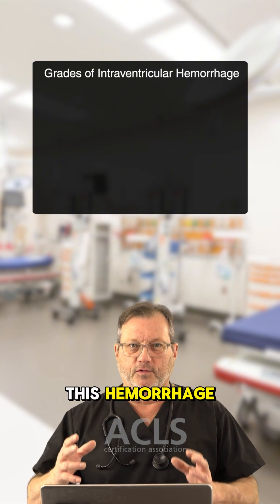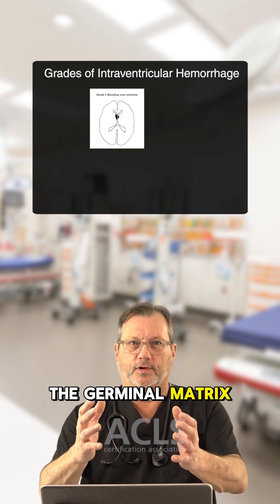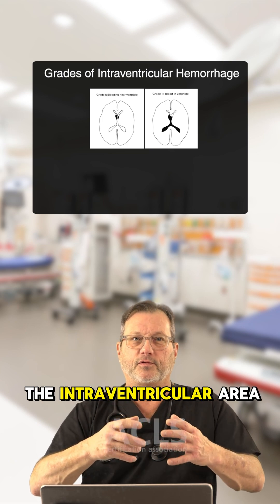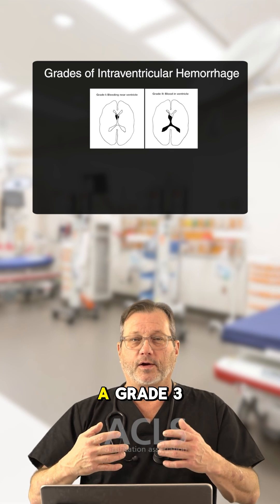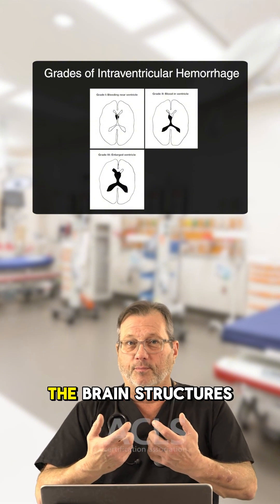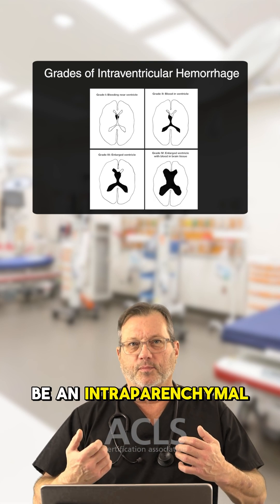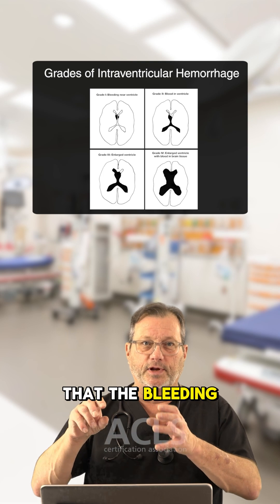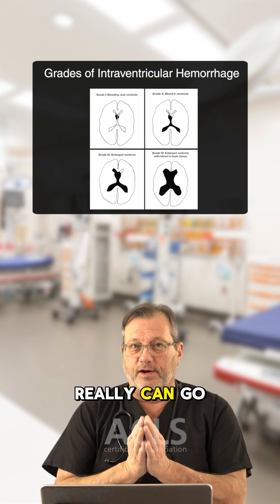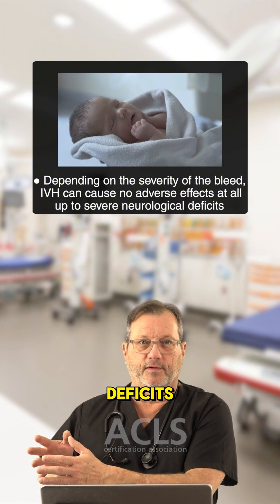There are four different grades of this hemorrhage. Grade one is just focused right in the area of the bleed — the germinal matrix. Grade two is bleeding from there, now leaking out into the intraventricular area in the brain. Grade three is bleeding that's now causing pressure and a shift in the brain structures — very, very bad. And grade four would be an intraparenchymal bleed, where the pressure has gotten so big that the bleeding has become intraparenchymal, into the brain matter itself.